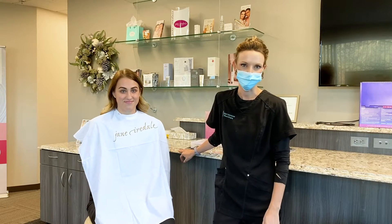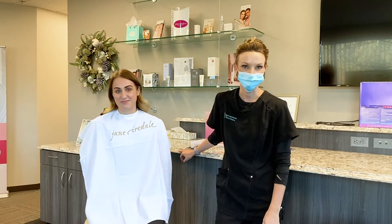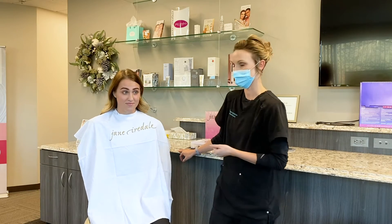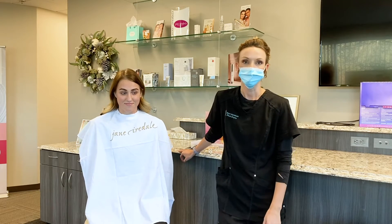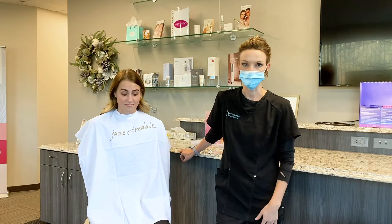Hi everyone, my name is Kim. I am here today with Kristen. Hi. We're here at West Michigan Plastic Surgery and today we're going to show you some of our favorite products with Jane Iredale. We're so excited to be partnered with this makeup line. It's fantastic for post-procedure, it has great skincare benefits, and really anybody can use this makeup line.